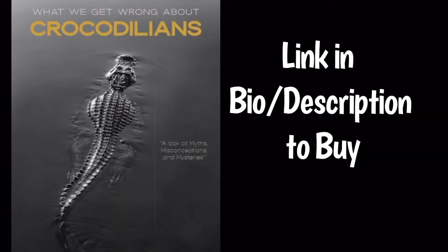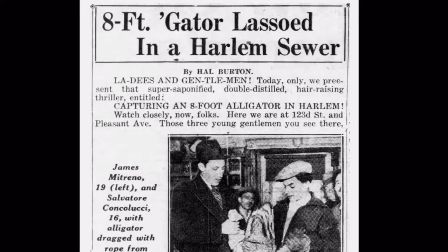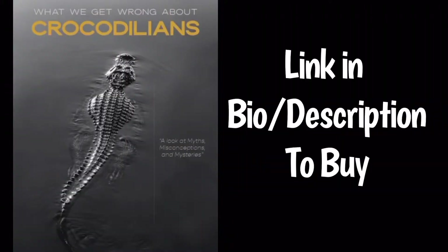To find out, read my book, What We Get Wrong About Crocodilians. From giant crocodilians to Japanese soldiers dying from crocodiles, this book looks at information rarely discussed and will enlighten all. I've spent 17 years of my life dedicated to these animals, and I want to make sure everyone knows how remarkable these reptiles are. Link in bio or description to buy.